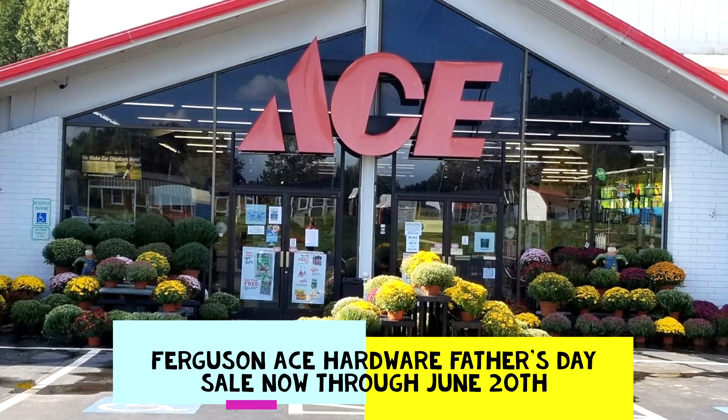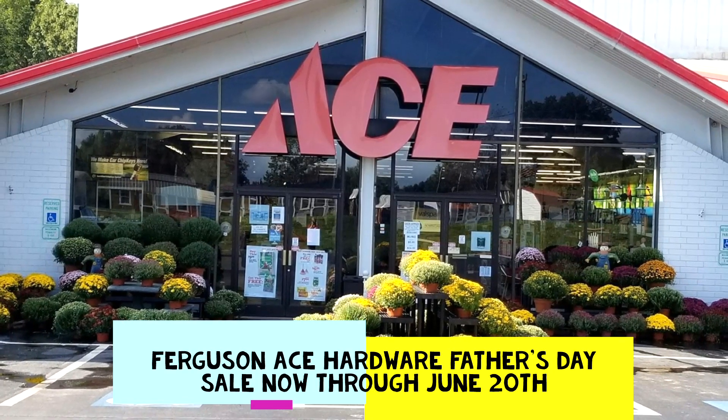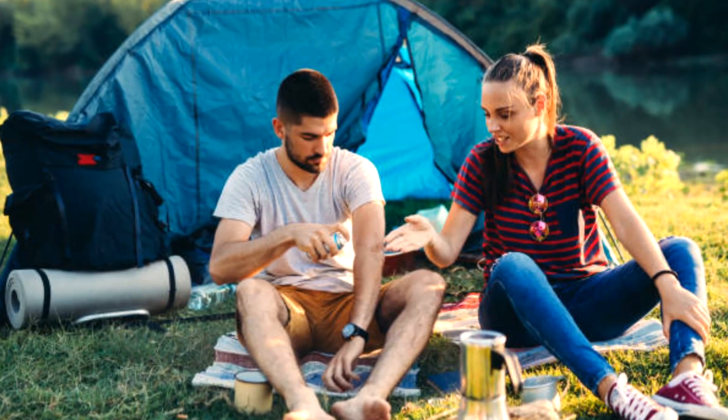Check out the Red Hot Buys this month at Ferguson's Ace Hardware in Cherryville. Keep the bugs away with Raid and Cutter Insect Repellent.